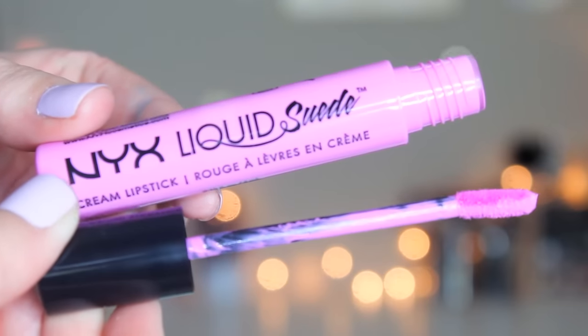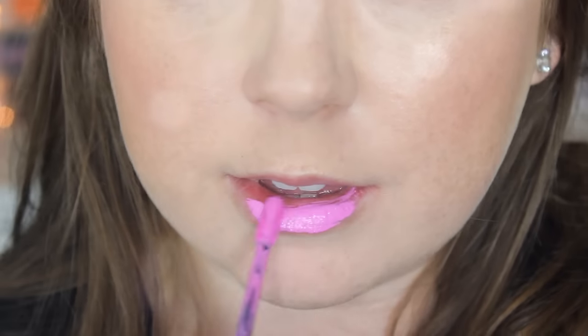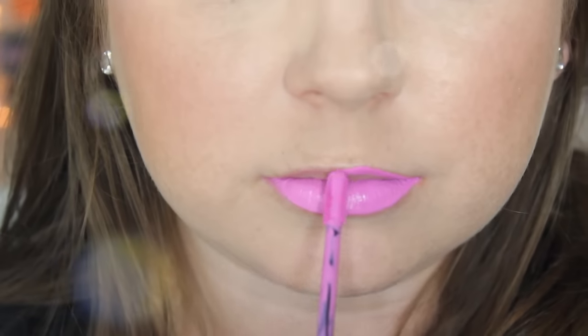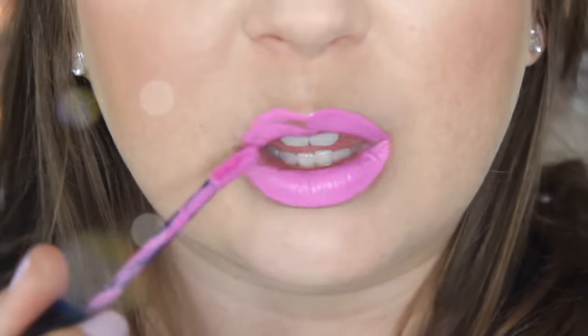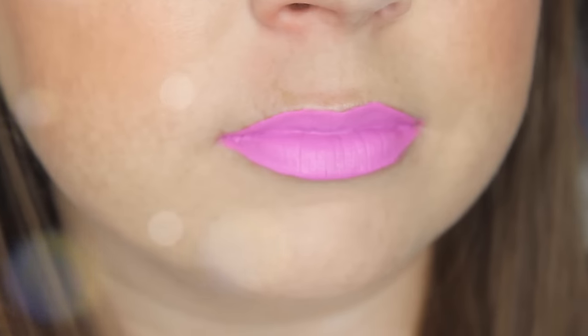First one is this pink color called Respect the Pink, and it's quite literally a really, really bright pink. I don't like the way I look in pink lipstick, and this was no exception — it's a little bit too bright and intense for me, so I'm going to pass on that one. But it is a really pretty pale, bright Barbie pink if you're into that, maybe if you have more of a tan.